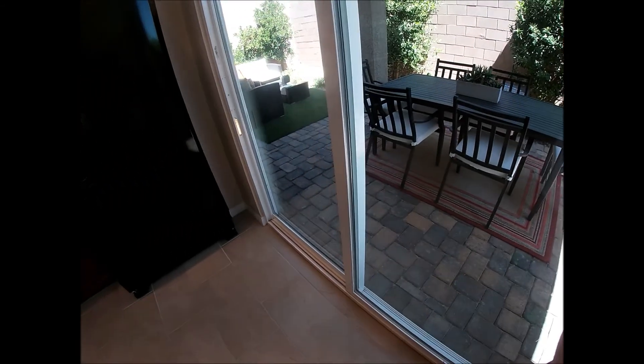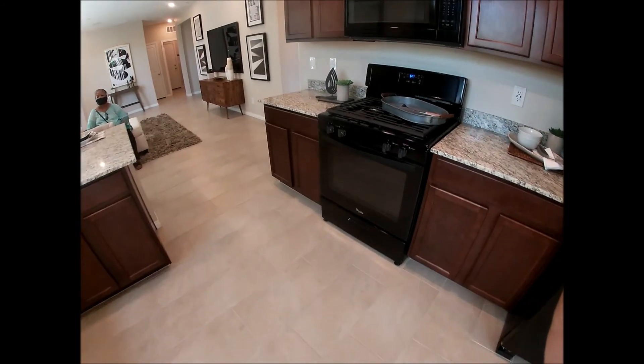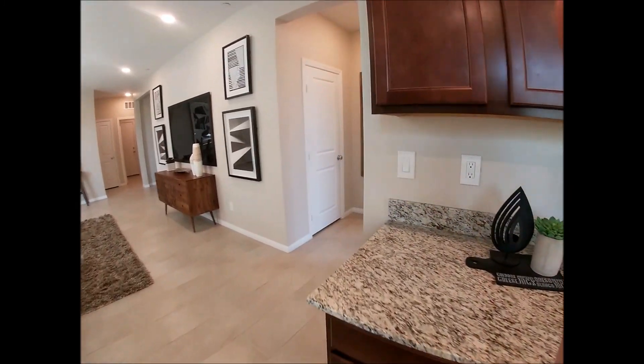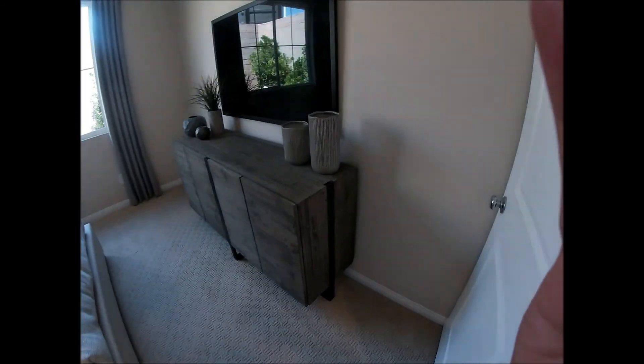We haven't seen the master bedroom yet, which is down here. Fair enough size — good size.